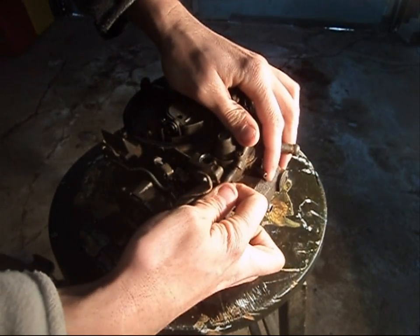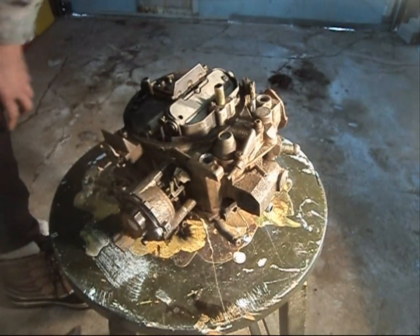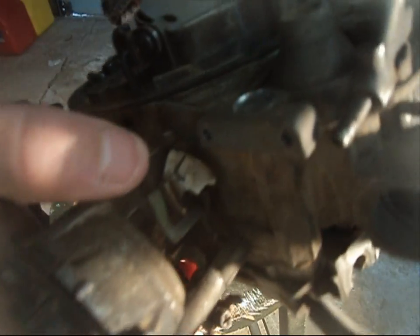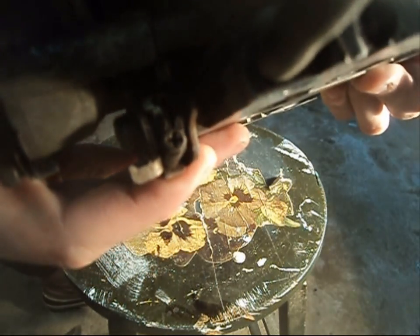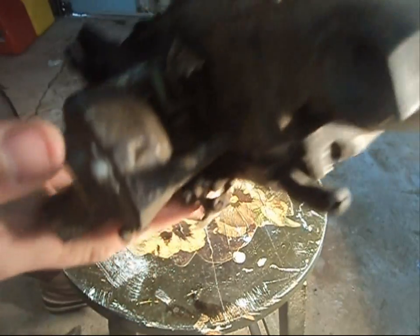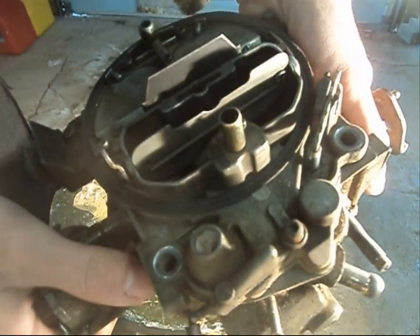With our choke pull-off disconnected — I'm going to disconnect this hose here and the linkage for our damper, then remove the pull-off — we can have a better view of the inside components. This is our linkage, this is our high idle cam, and here is the set screw. I've made a video before on how to adjust the idle for your fast idle; this is where you do it. This is our thermostatic housing, and right behind here is where all the good stuff is — the linkage for our fast idle also controls our choke plate.